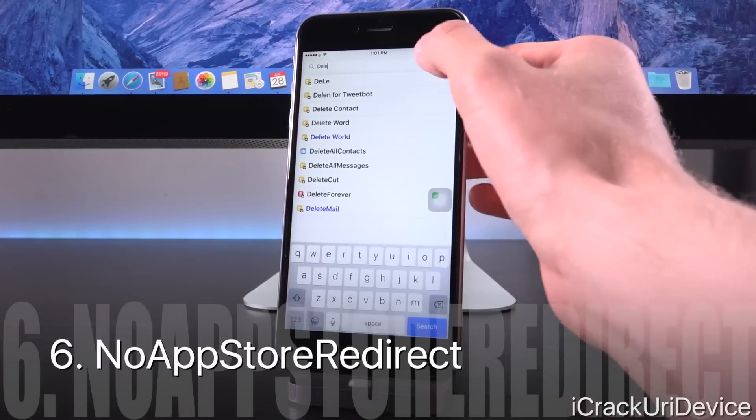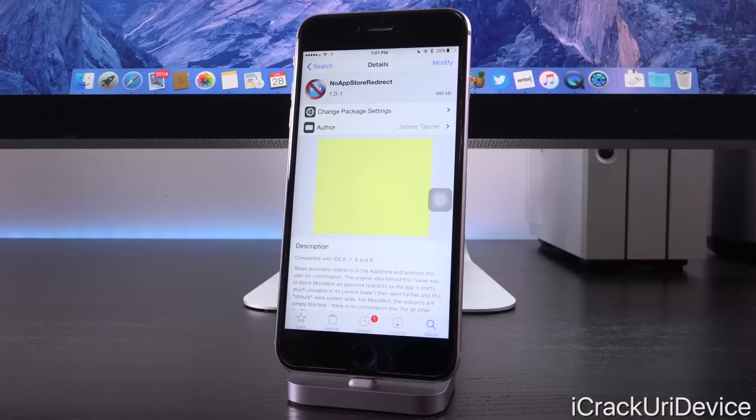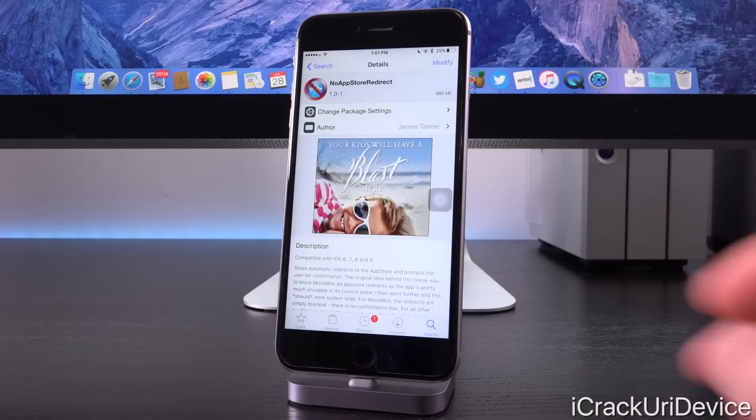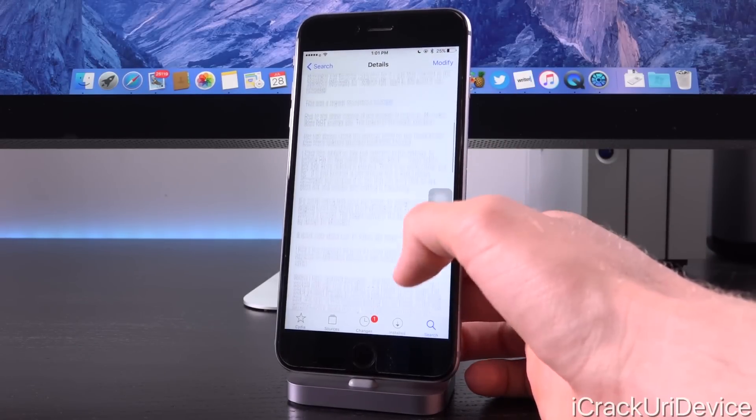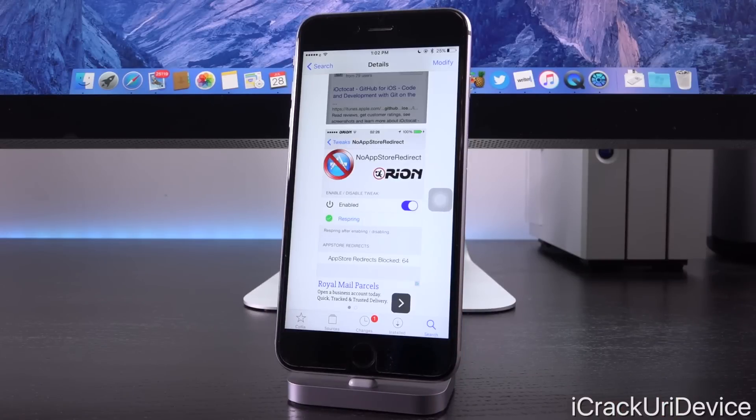You know how Cydia will randomly redirect you to the App Store, even if you don't want it to? It's so frustrating. This fixes that — it's called No App Store Redirect. Just as the name suggests, it prevents those pesky forced App Store redirects. As you can see from the settings for it, it will actually count how many App Store redirects it has stopped.